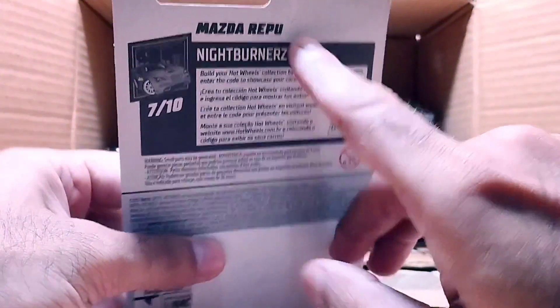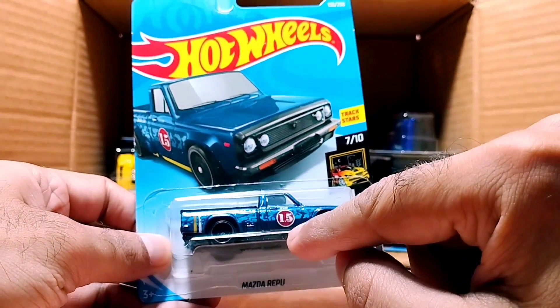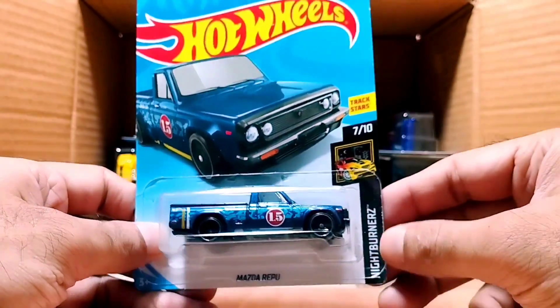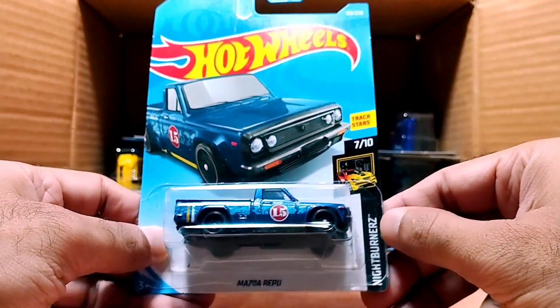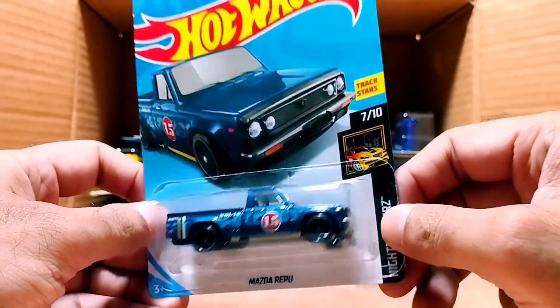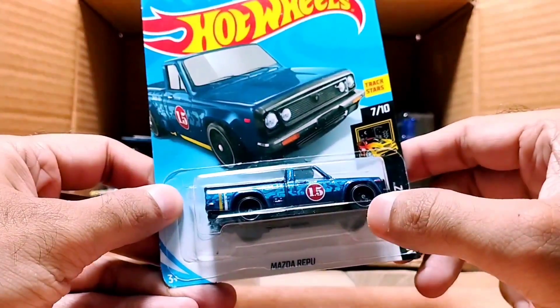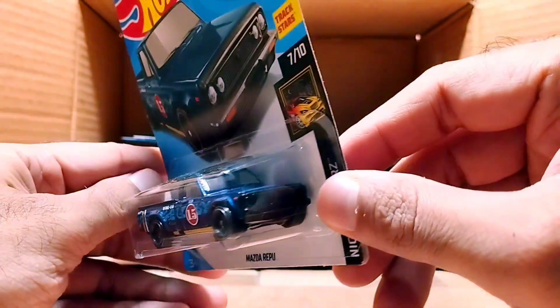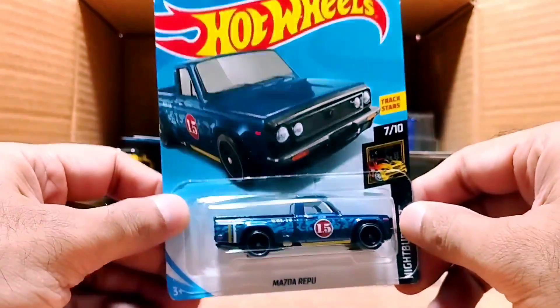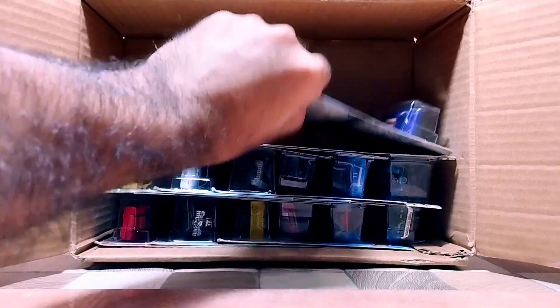Our next one is a Mazda Repo — number 15 — from the Night Burner series. The color is so beautiful: a royal blue combined with black. Look at the black rims and the detailed front. Look at that lightning picture on it. So beautiful.